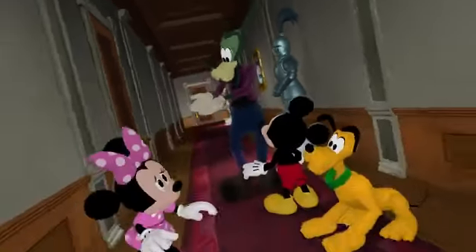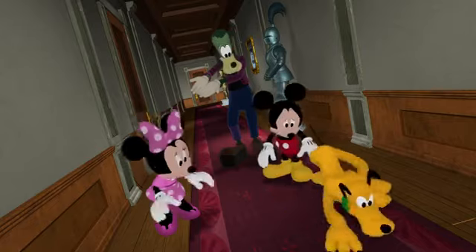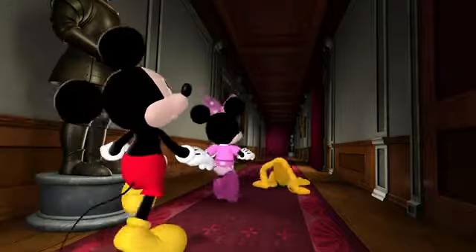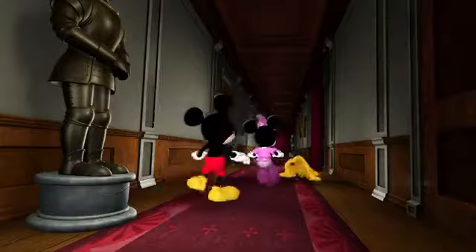Gorge! It's raining inside! Oh, my! More strange sounds! What could be making all those sounds? Well, look and listen till it's found.